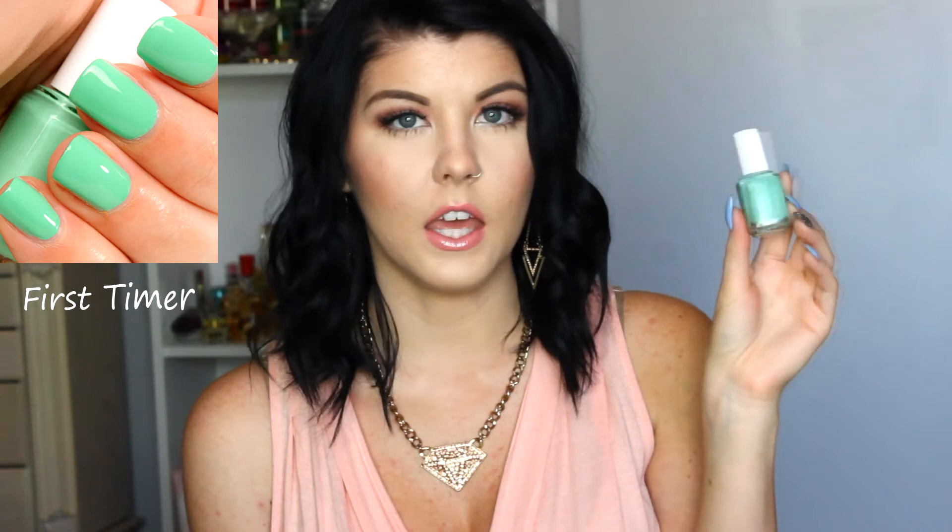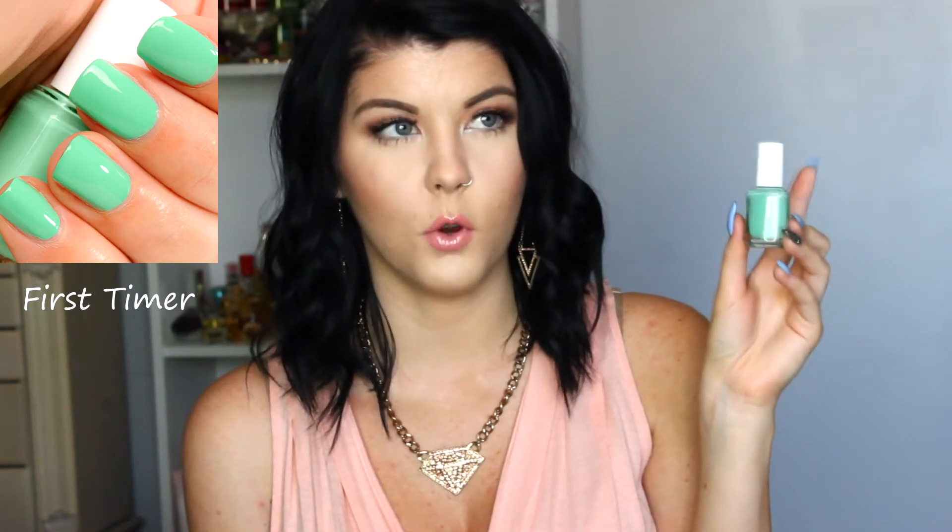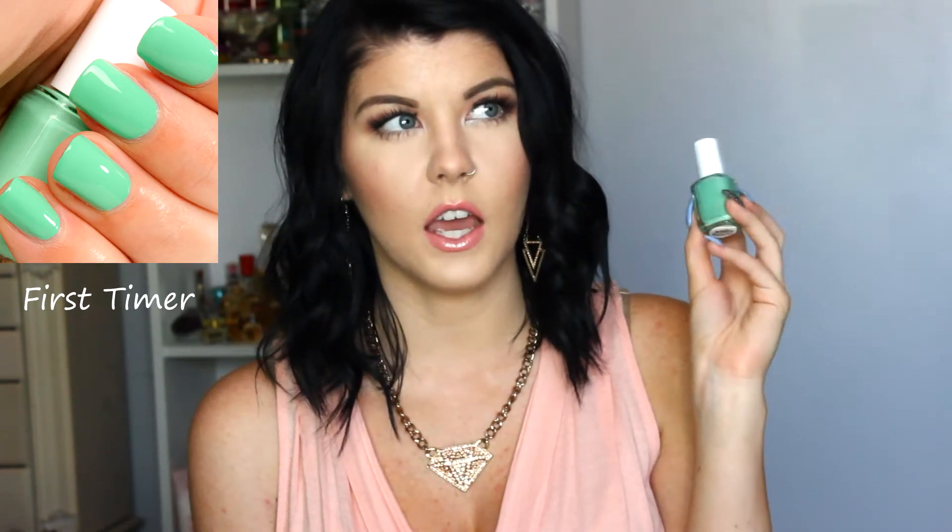The next one I got is Where's My Chauffeur?, and this one is like a true teal turquoise color. It's a blue-green color and it's super beautiful. This is one of my favorite ones from this collection. The next one is First Timer, and I have worn this one. The formula on this particular color I wasn't as happy with — it probably wore three days and then started to chip, whereas Bikini So Teenie I got away with about six days.